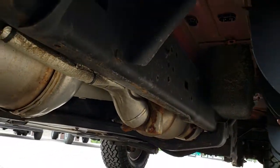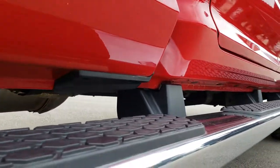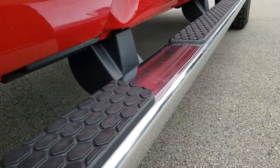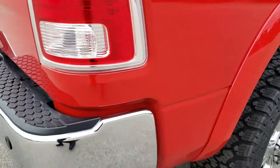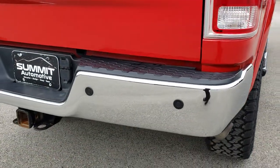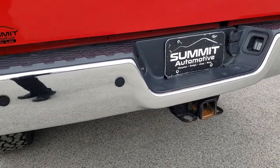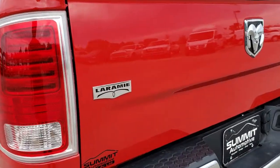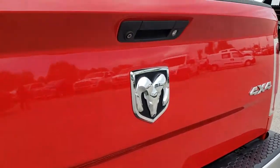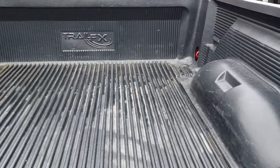It has all the remaining factory exhaust so it has not been altered in any way. Lower rockers are in excellent shape and the step bars are in nice condition as well. Coming around to the back of the truck — no dents or dings on that rear bumper. It does have the backup sensors and the backup camera in the tailgate. The tailgate itself is in excellent condition, and it has a Trail FX drop-in bed liner.